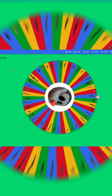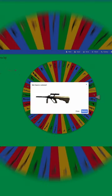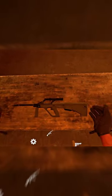Alright, let's see what we're working with today. This is the Steyr AUG A1, chambered in 5.56x45mm NATO.